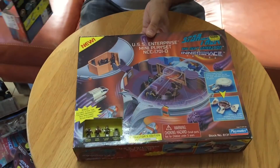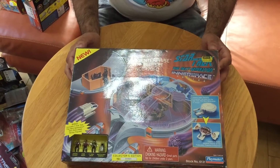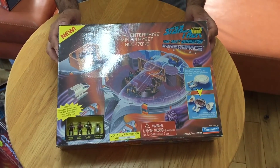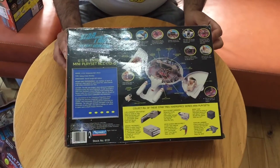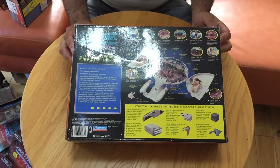And then the last one is this one here, which is the bigger set — this is of course the USS Enterprise. Again, open box pictures are on our website so you can have a look to see what's actually in the box.